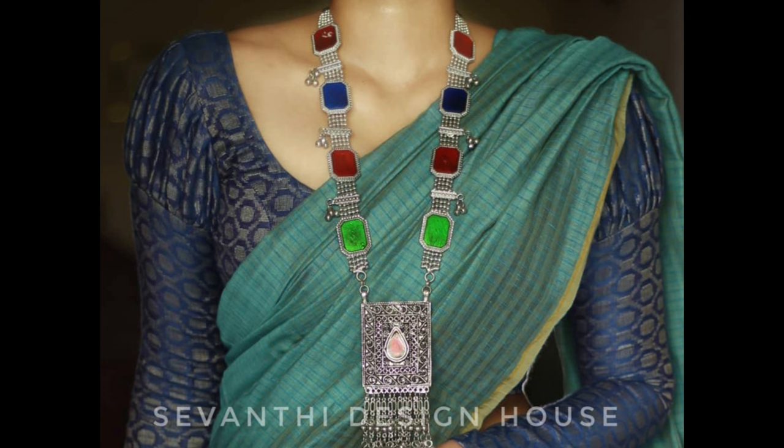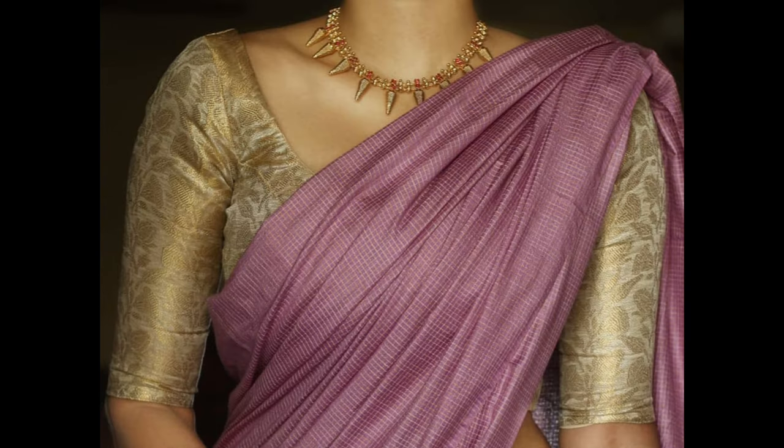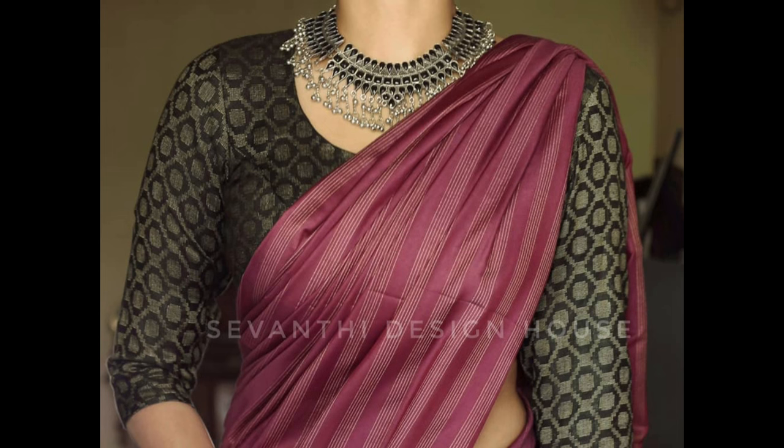Choose the design and embellishments based on the formality of the occasion. When selecting a brocade blouse design, consider the overall theme of your outfit, the sari you plan to pair it with, and the occasion. Brocade blouses can be versatile, allowing you to create both traditional and contemporary looks.